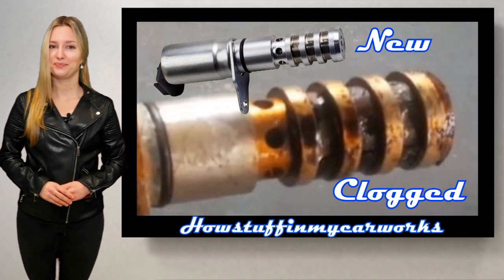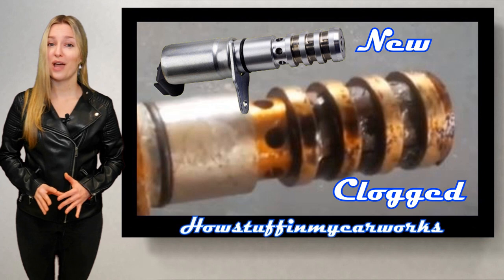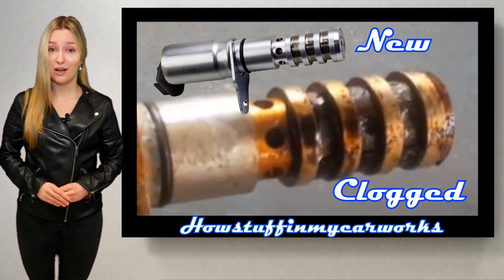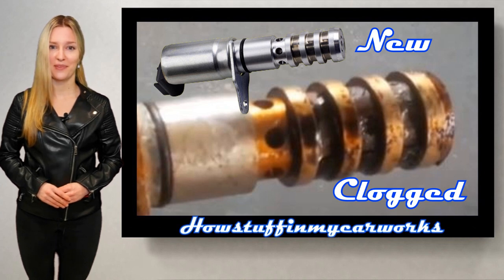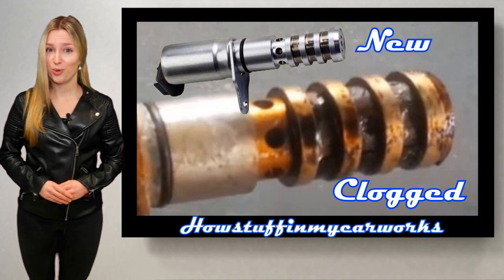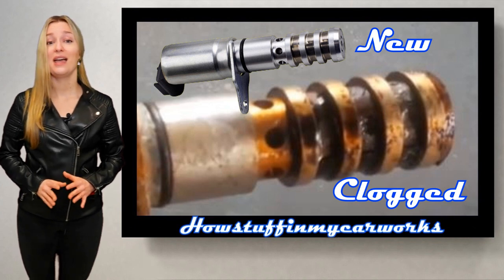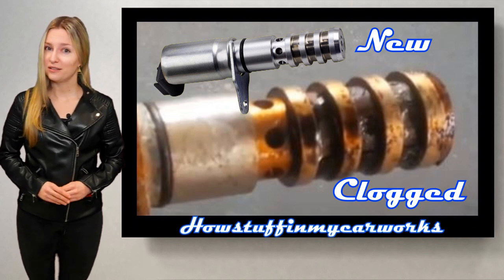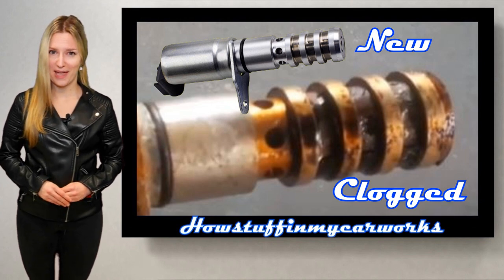Number 9. The variable valve timing solenoids, also known as VVT solenoids, can get clogged with sludge if the engine oil is not changed frequently. This creates poor engine performance, from pinging on acceleration, hesitation, rough idle, and in extreme cases engines stalling at lower RPMs.